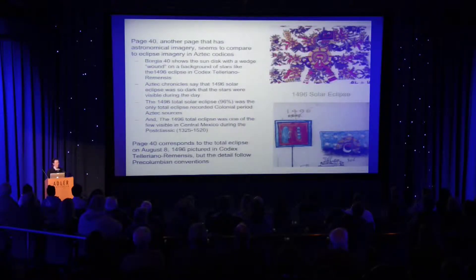Another page that has astronomical events that help to crack the code is page 40, which shows Venus gods attacking a solar god in the center of the page.